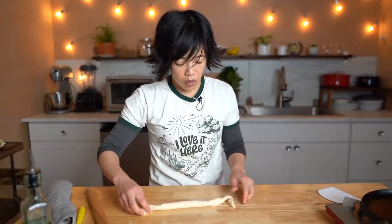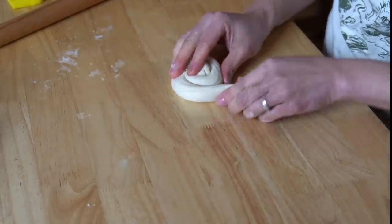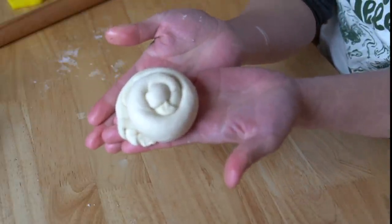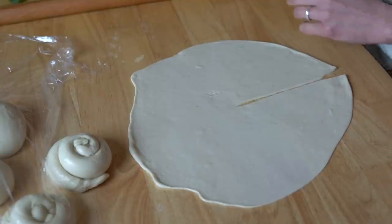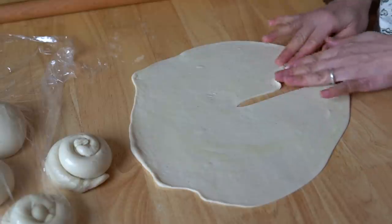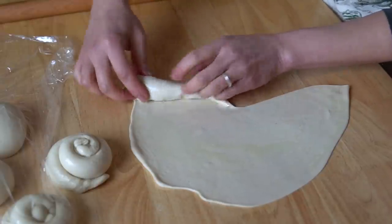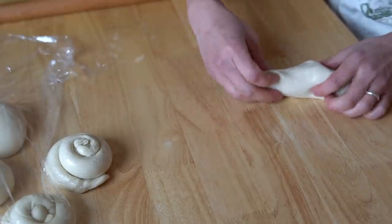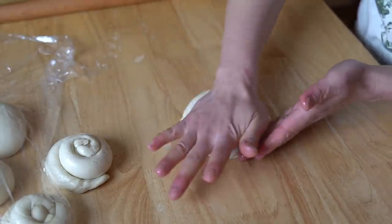Then we stretch it and coil the dough on itself, creating a spiral — like a little snail. This is another technique: you just slice the circle, oil it, and roll it into a cone, going all the way around the perimeter of the circle, and then you just smoosh it down.